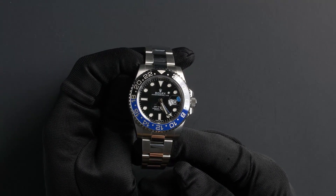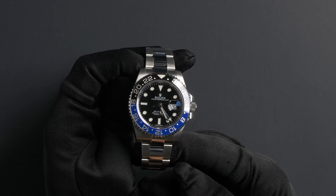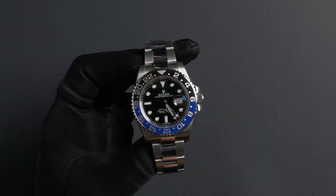You can purchase this watch by clicking the box in this video or by searching for Bob's Watches 116710 in Google. Thank you.